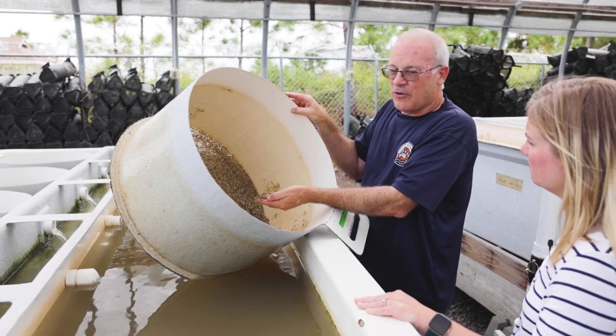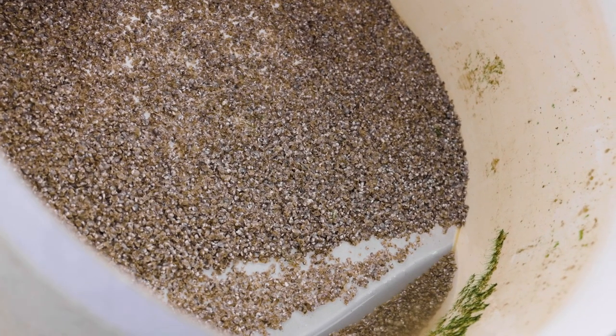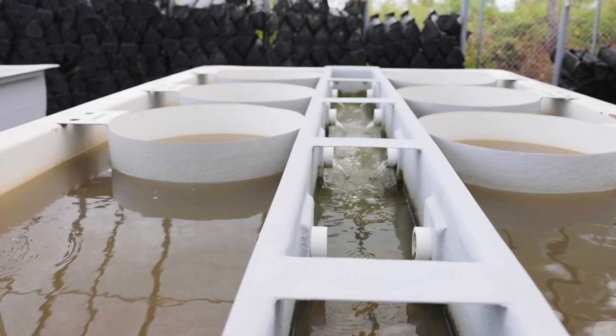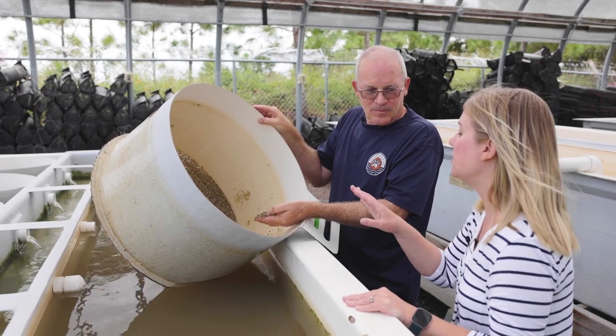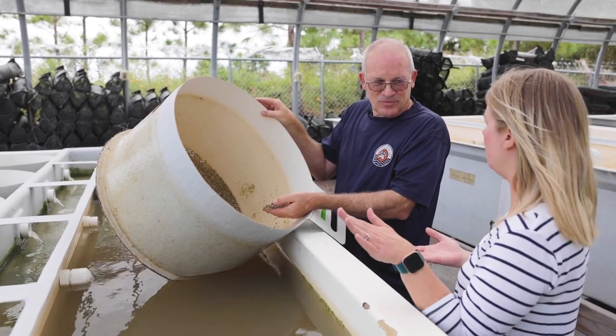A small-scale farm would be harvesting about 100,000 to 150,000 oysters. In this one tank there are over half a million oysters. That's what they call seed — the seed that the farmer takes to their farm and puts in the bags.